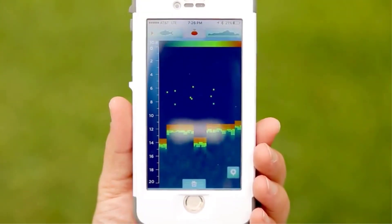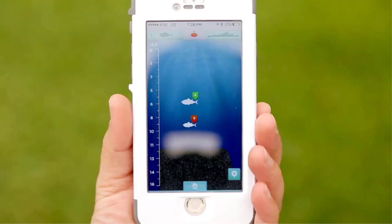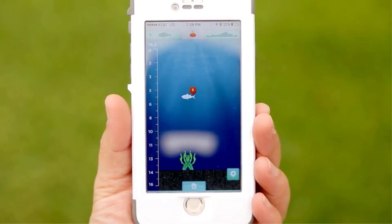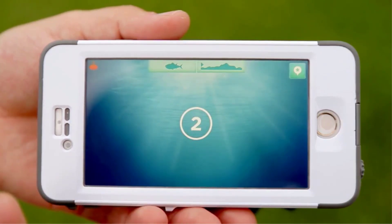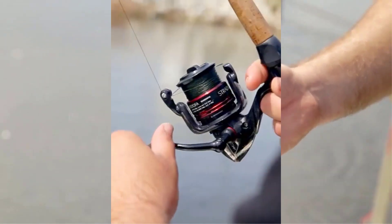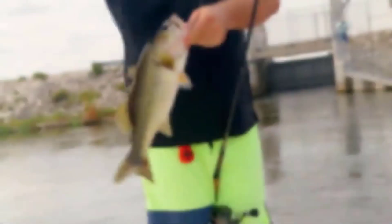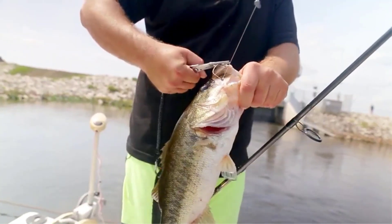If you're new to fish finders, it's easy to feel a little lost. I know that the first time I began researching them, I felt a bit overwhelmed. Many products are available from fish finders, each with several characteristics, benefits, and prices. I researched comprehensively, read many reviews, and compiled a list of the best fish finders from reputable brands. After much research, I found these products beneficial for people like you.